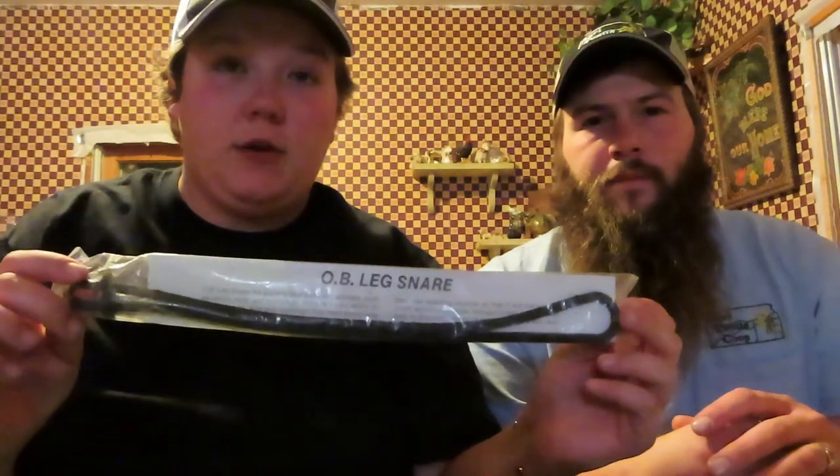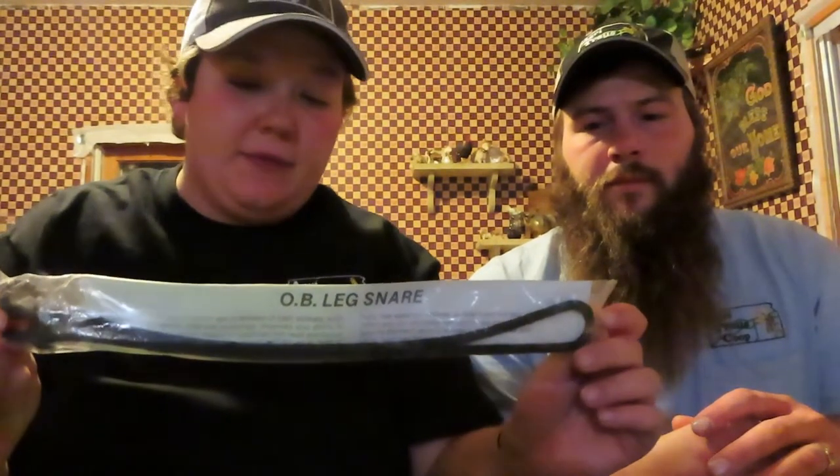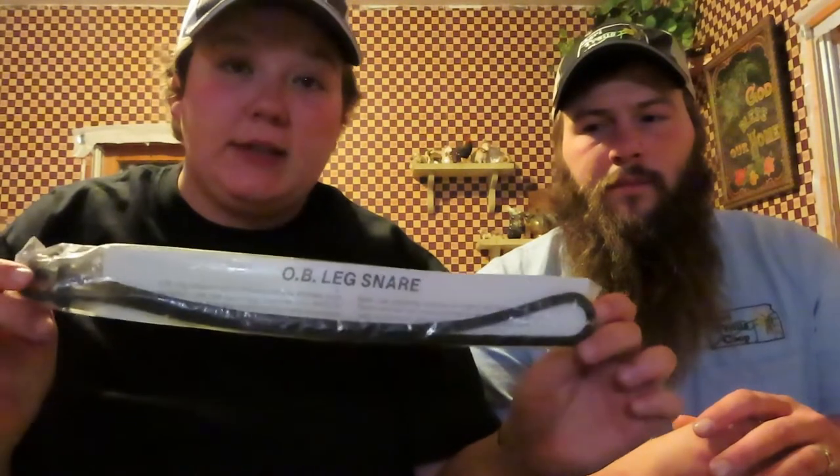Next we have some mineral oil. If you do have to help a ewe out, this comes in really handy — you're able to lube your hands up and get in there whether the baby's coming backwards, if there's only one leg coming out, or if it's head first with no legs. Things that are right there within our reach so we can grab them out real quick and don't have to run up to the house. Next we have a leg snare — this is to help in case you have to pull a lamb. You know, if they're too big or the ewe is too small, sometimes they can get stuck. So we have this just in case we have a hard pull.